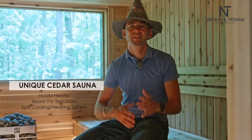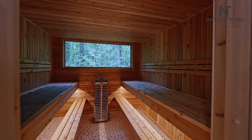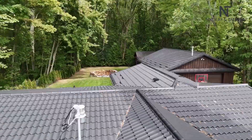Reason number three: the amazing one-of-a-kind cedar sauna. After a long day, unwind in your very own cedar sauna — it's like having a personal spa right at home. Equipped with a high-end European heater, a separate chill-out area with an air conditioner, and a window overlooking the beautiful forest.